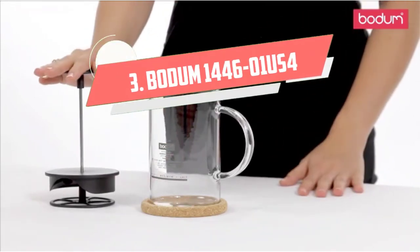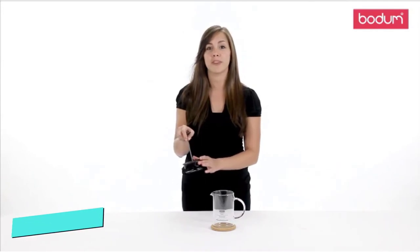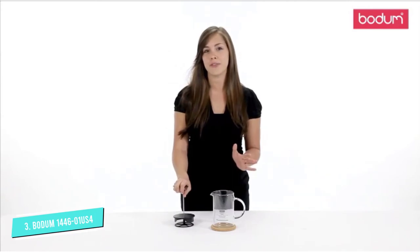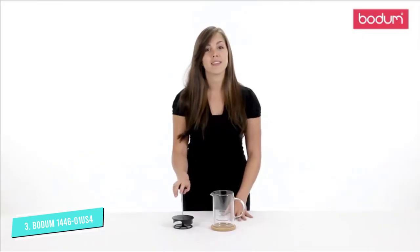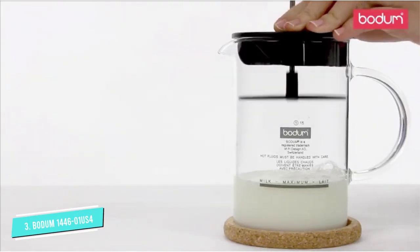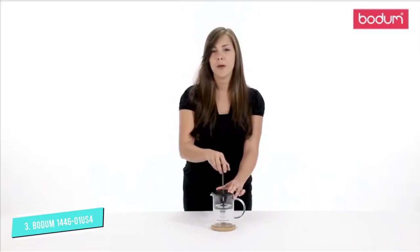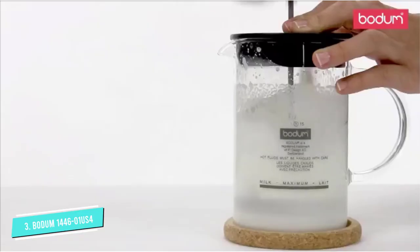Number 3: Bodum 1446-01 US4. This manual frother boasts design features that are similar to our favorite French press, both made by Bodum. Add up to 8 ounces of milk into the microwavable borosilicate glass jar, heat it up, and pump the mesh plunger up and down to create foam. It's also clear, so you see the milk frothing without having to remove the lid. Reviewers note that the handle on the plunger is easy to grip and it doesn't take much force to pump. Best of all, each part is dishwasher safe.